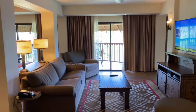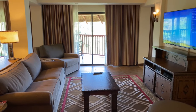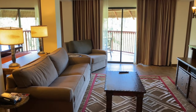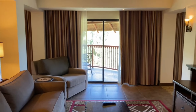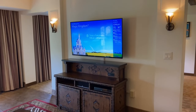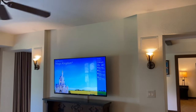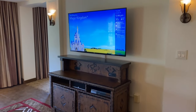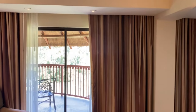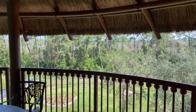Coming out into the living room, there is a sleeper sofa that pulls out to a queen size. There is also a single chair and a TV with entertainment system. There is surround sound available — you can see the two speakers in the walls and the central speaker in the entertainment center. There is also a balcony off of this main room.